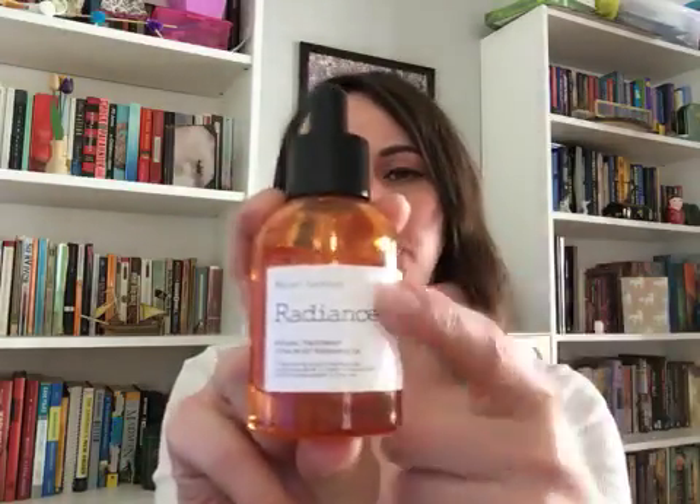There are so many highlighting products out there — highlight is a very popular thing right now. A really great way to get a natural glow is using a good oil. This is Manufactory Radiance Oil; I mix a little bit of this in with my cream every single day.